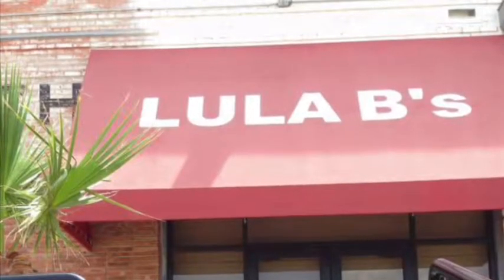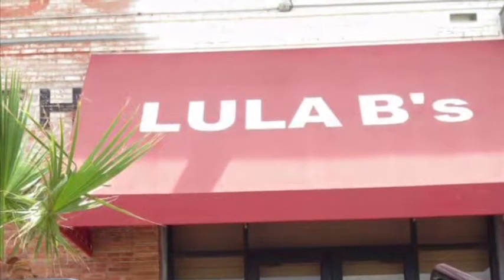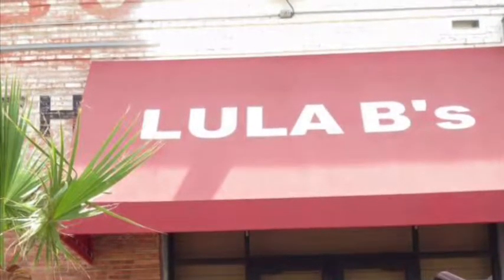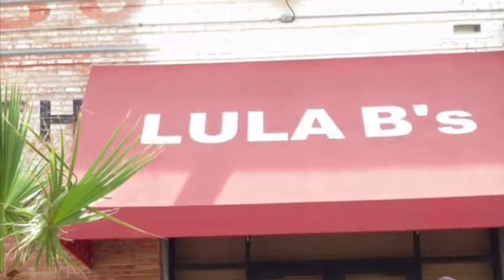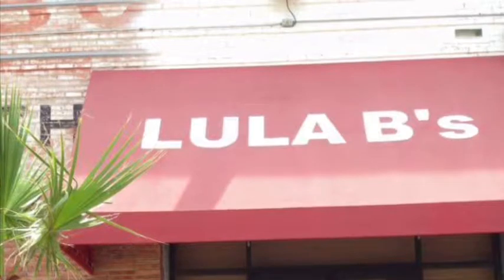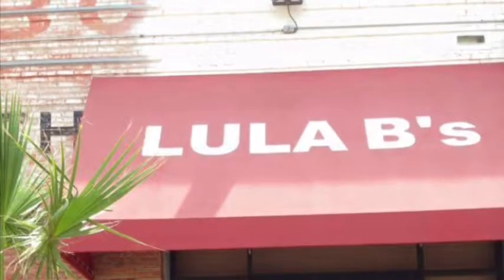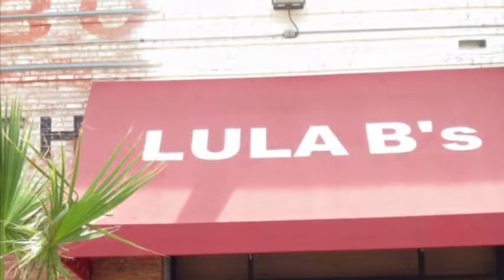Hi guys, this is Justin with Joya Sunjoo here. On today's video, I want to take you through a slideshow of some awesome fun finds that I found at Lulabee's. Lulabee's is an antique mall here in Dallas. We actually have a few of these stores throughout the city and it's a great spot to find vintage clothing, vintage furniture, odds and ends, and of course what we always look for — dolls and toys. They had a wide variety of things and I want to show you some of my highlights.